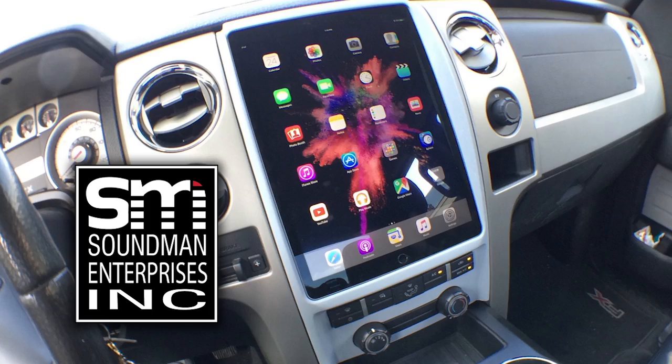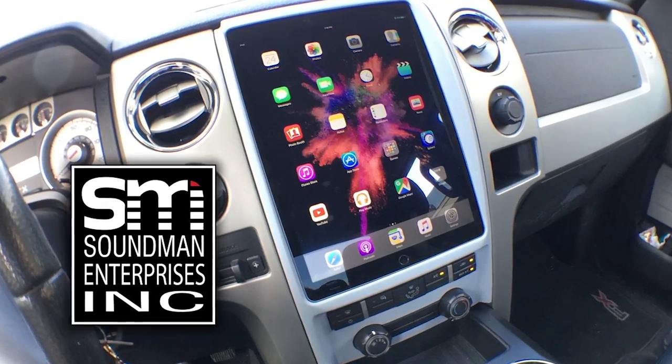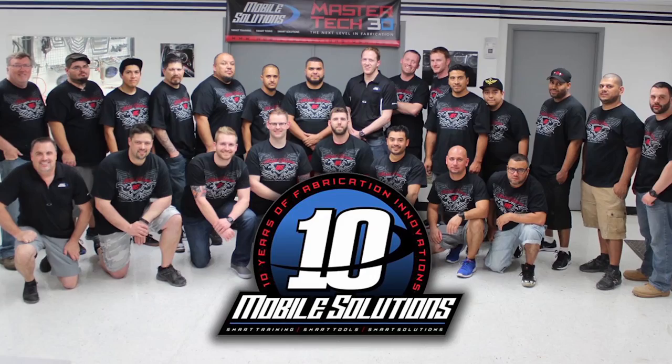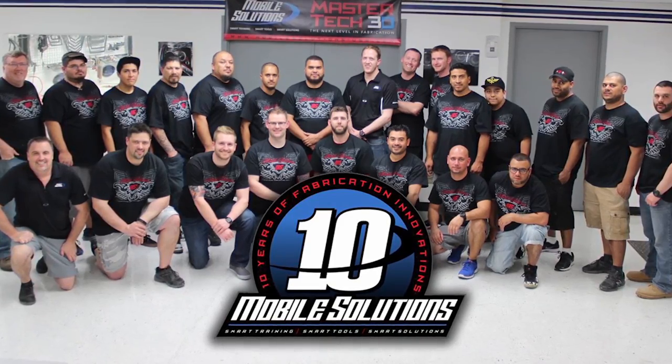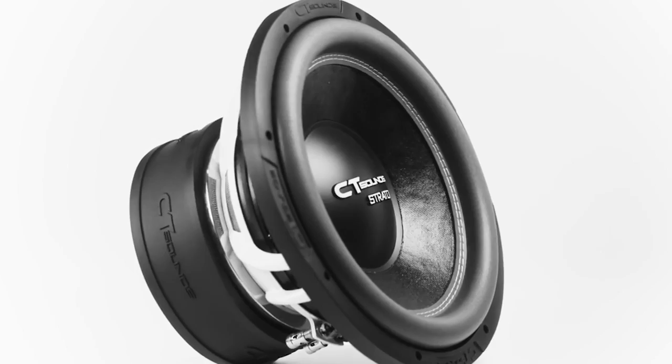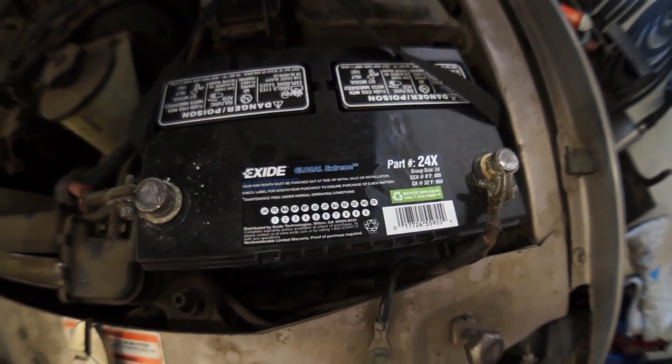Support Amplified by going to soundmanca.com and picking up an iPad dash kit and Soundman merch. Go to mobilesolutions-usa.com and book your car audio training and check out their tools. Go to ct-sounds.com for innovative car audio equipment from a company that's giving back to the community. Make sure you guys come back tomorrow for the equipment delivery and every day for a new episode of Amplified. Please leave a comment, you can hit me up on Twitter at Doug Bernards — thank you guys so much for watching, we'll see you tomorrow.